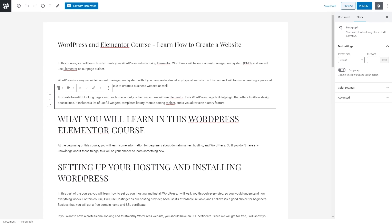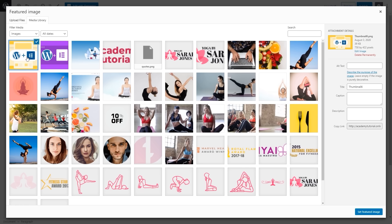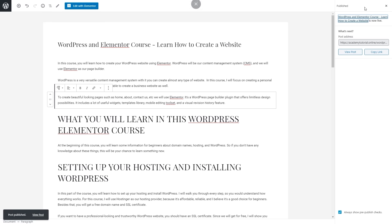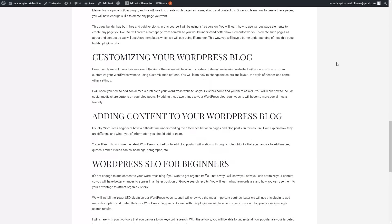Once you have finished with your blog post, go to the document section and select the category for this post. I'm going to select WordPress and set a featured image. Since I have uploaded an image to my gallery, I'm going to select it. If you need to upload an image, you can do this by clicking here. Let's set the featured image and click publish, then click publish one more time. Just like that, we published our first blog post. We can click to view this post — this is how our blog post is going to look.